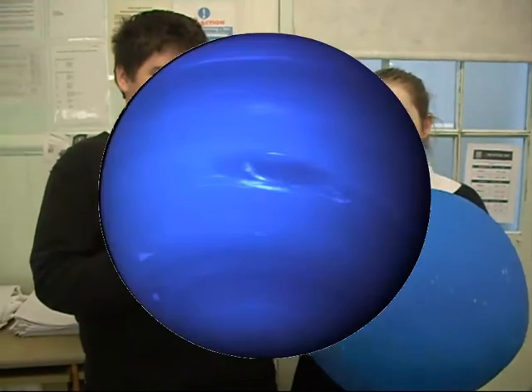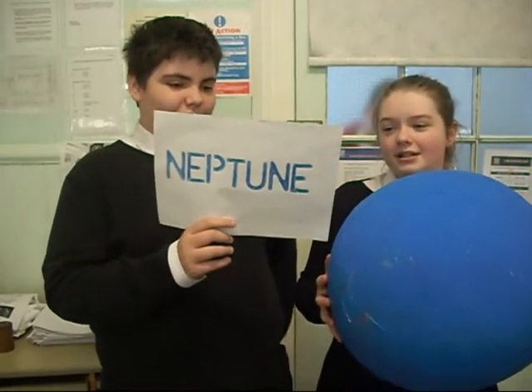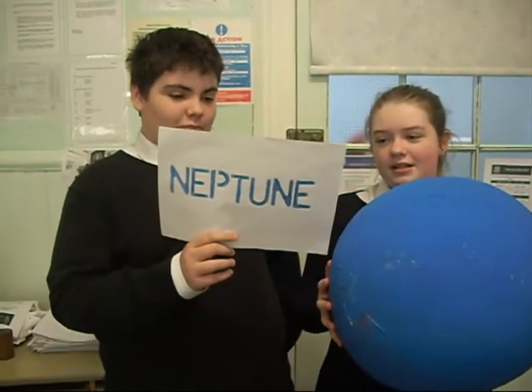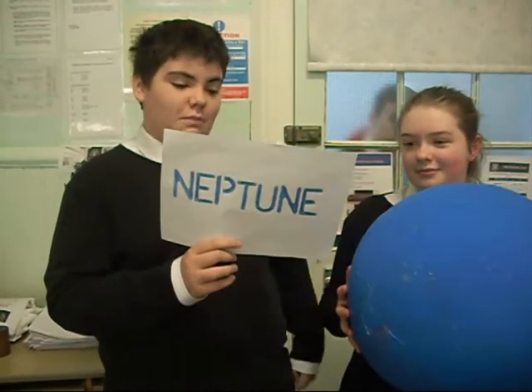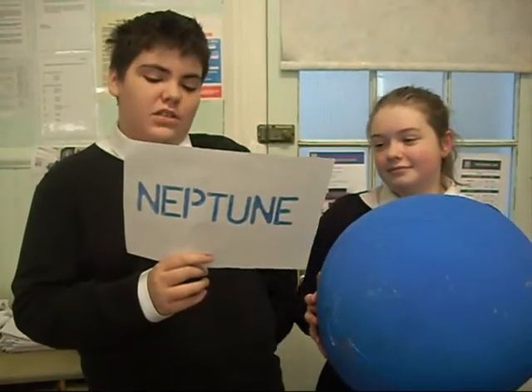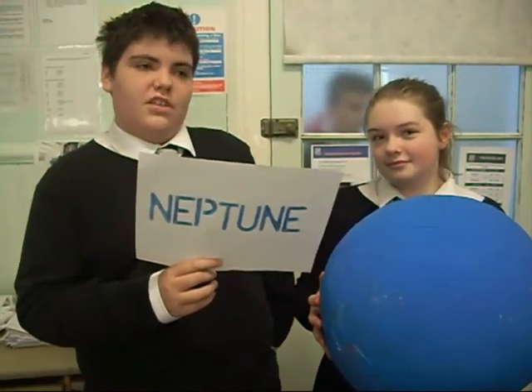This is Neptune. It is the eighth planet from the sun. It is an ice giant. Its rotation is 16 hours 7 minutes to orbit on its axis. It takes 165 years to orbit the sun. Its colour is a very dark blue. It has 13 moons in total. It has the fastest winds in the solar system at 2,000 km per hour. And it is 17 times the size of the Earth.